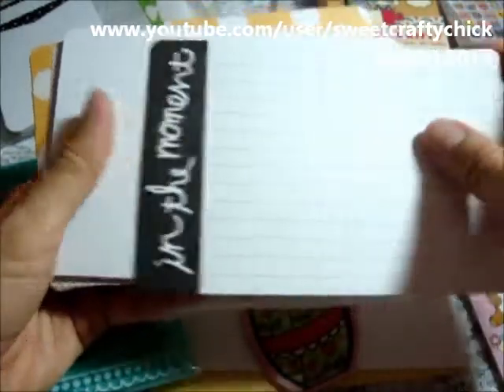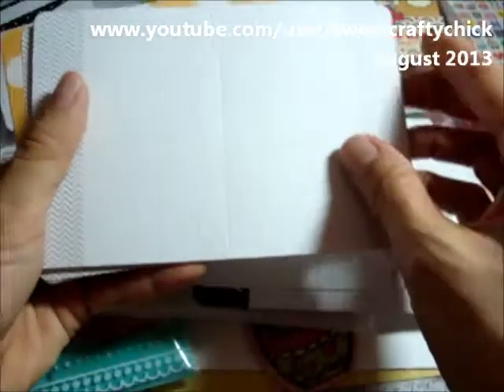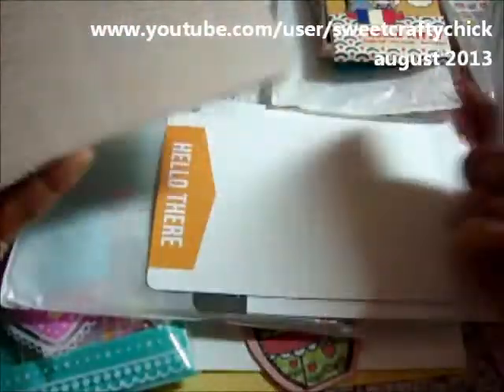Oh these are cute — they have like score lines in the middle. I've never seen that before. I'm not sure if Project Life cards always are like this, but it's cool. Like you can use it as a card and insert it into your sleeves. Thanks so much Joy.